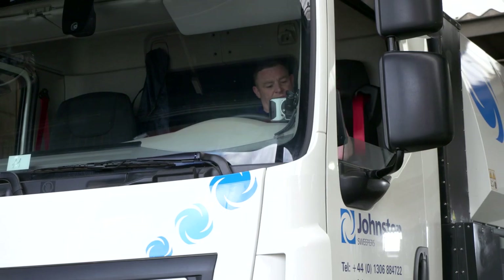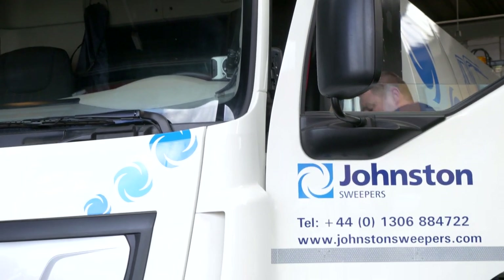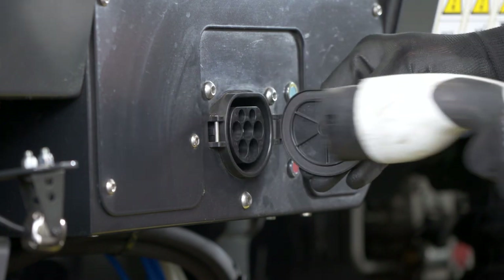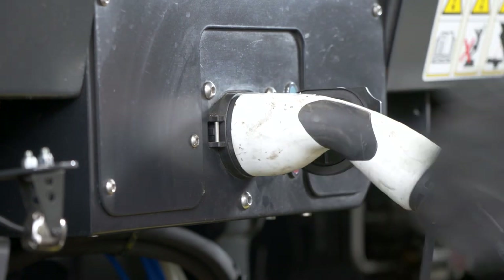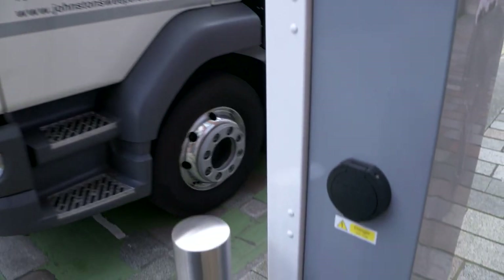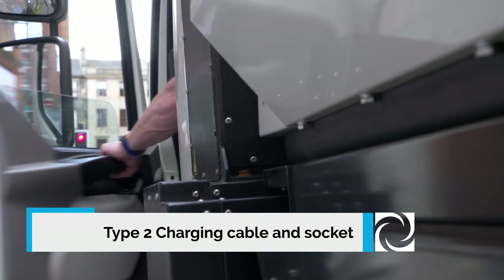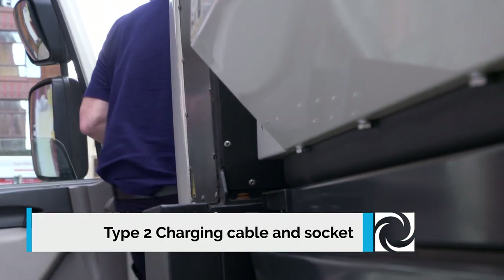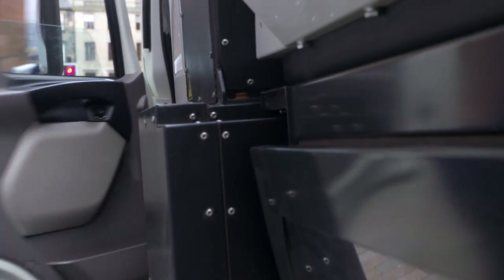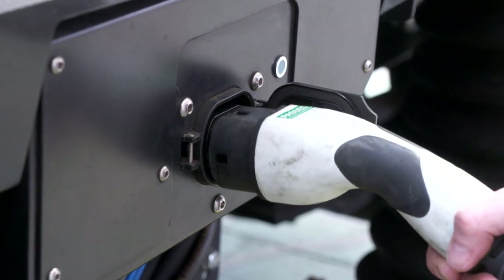The VE652 is easy to recharge at the end of the shift. With a 44kW fast charger, the VE652 battery can be fully recharged in 4-5 hours, allowing the sweeper to be used for 2 shifts per day, or be charged via a 22kW automotive charging station, taking 9-10 hours to fully charge the batteries. The battery is designed to provide 2,000 full charge cycles, offering years of service.